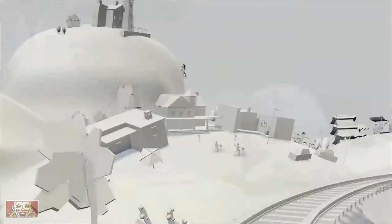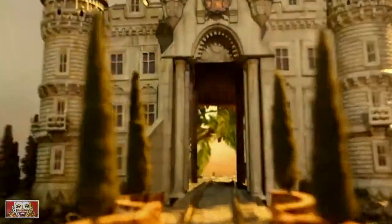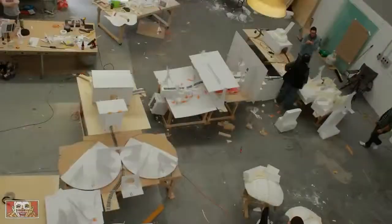It took almost 30 people five weeks. We used 300 meters of 4x2, 30 cubic meters of polystyrene, and 12 liters of glue to create this epic 85 square meter miniature set.